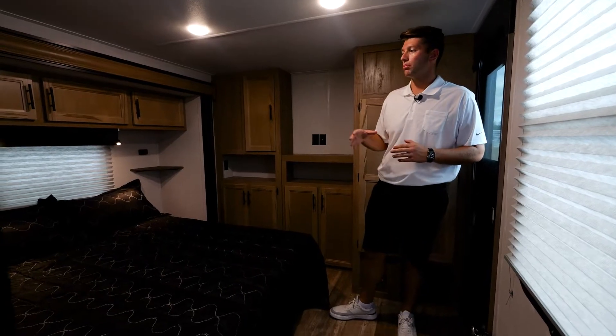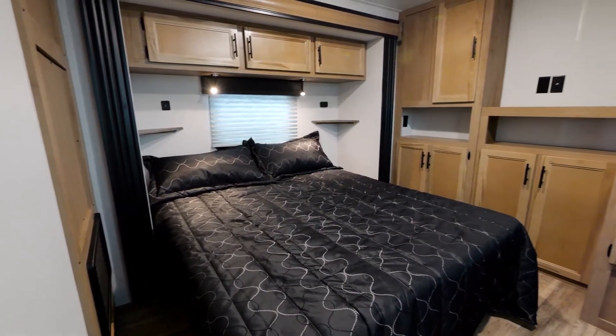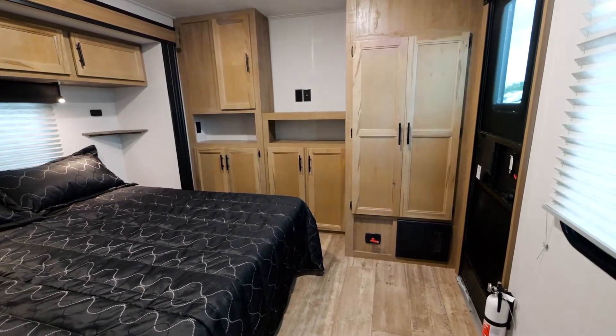In the 39DL BL, there's gonna be a large bed with a window above the bed and across from the bed. There's gonna be cabinets all around for all of your storage needs. There's also going to be an entry door straight into the bedroom suite.